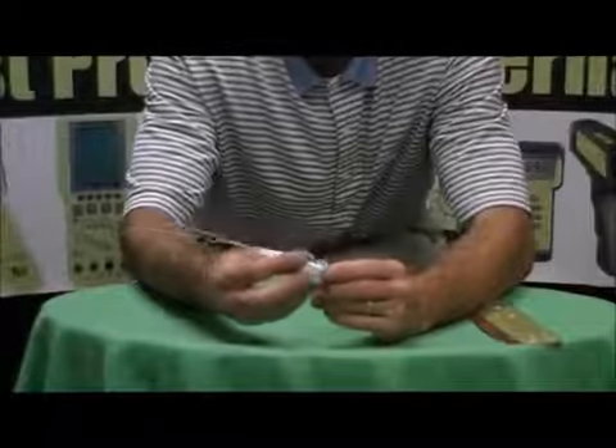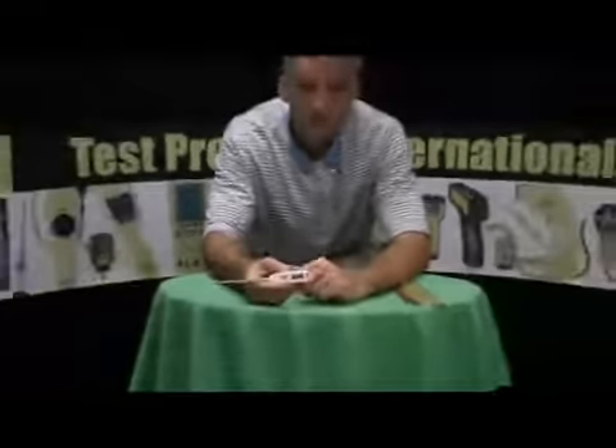This particular unit has a 3-year warranty, and if you'd like additional information on the 326 or any of the other Pocket Digital Thermometers or temperature testers that we make and sell, please feel free to give us a call at 800-368-5719, toll-free, or simply visit us on the web at www.testproductsintl.com. Thanks.